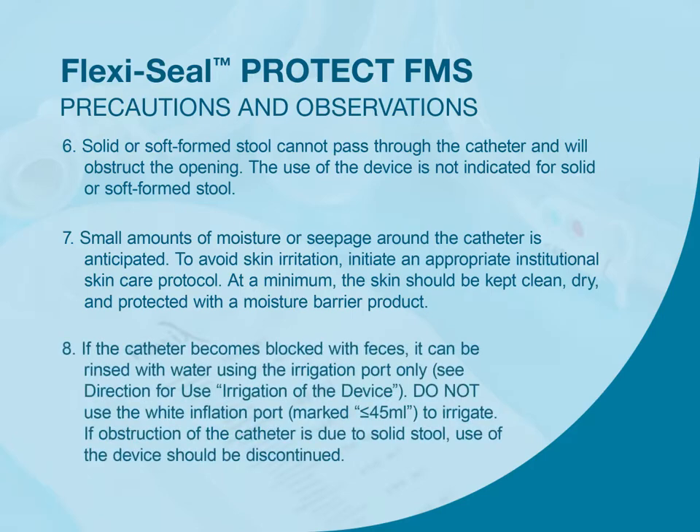If the catheter becomes blocked with feces, it can be rinsed with water using the irrigation port only. Do not use the white inflation port marked less than or equal to 45 ml to irrigate. If obstruction of the catheter is due to solid stool, use of the device should be discontinued.